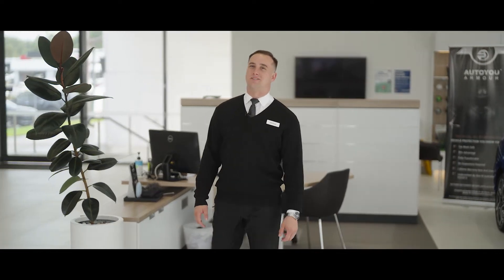Welcome to our exciting new presentation from Brian Hilton Renault. Let's take a closer look at this incredible new addition to the lineup.